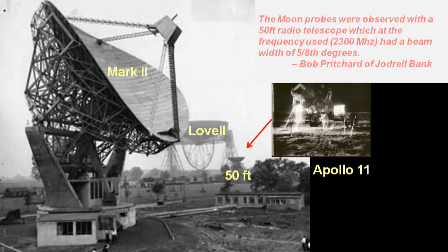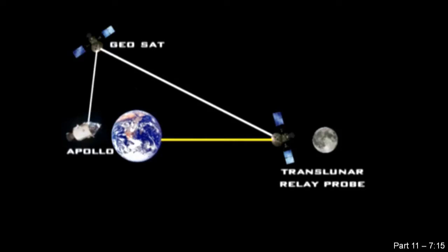We know that Jodrell Bank's receiver was tuned to the 2,300 MHz range — the correct frequency range to pick up the radio transmissions from Apollo. But could these transmissions have been pre-recorded audio and video that came from an unmanned craft? As with most of his presentation on telecommunications, Jarrah abandons trying to present evidence and just throws out a typical conspiracist claim. So much for science.